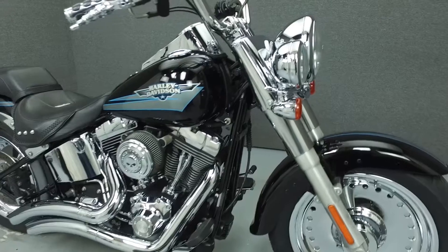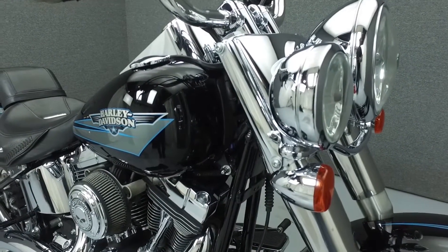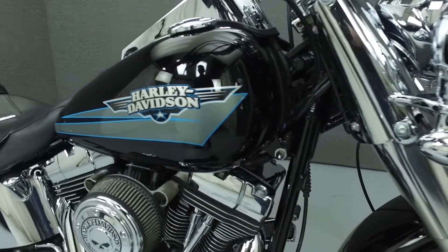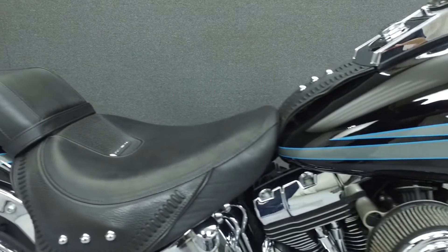Powered by a 96 cubic inch V-twin engine with a 6-speed transmission, the Fatboy puts out 89 foot-pounds of torque at 2750 RPM. It has a seat height of 27.5 inches and a dry weight of 694 pounds.